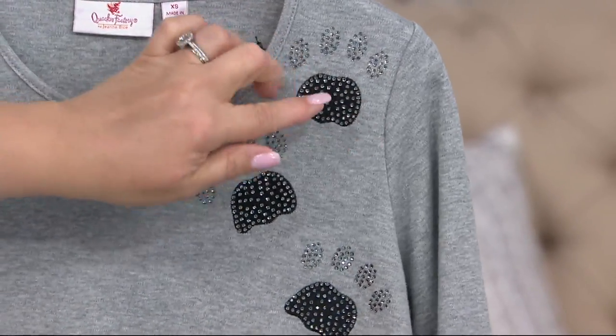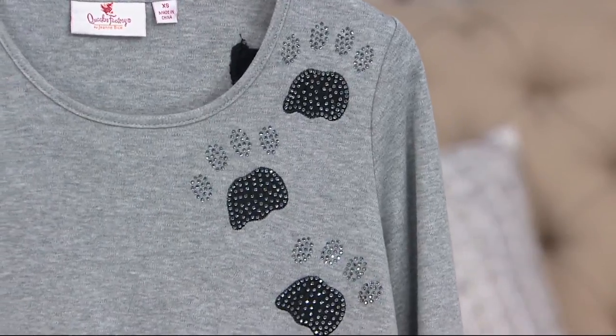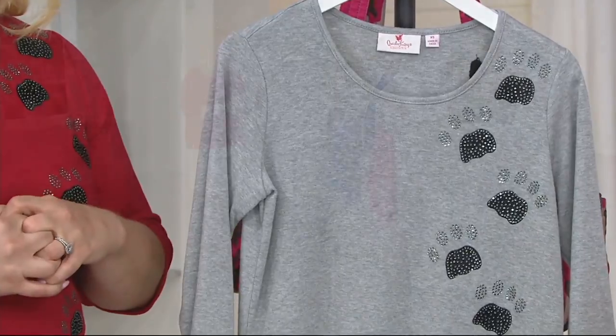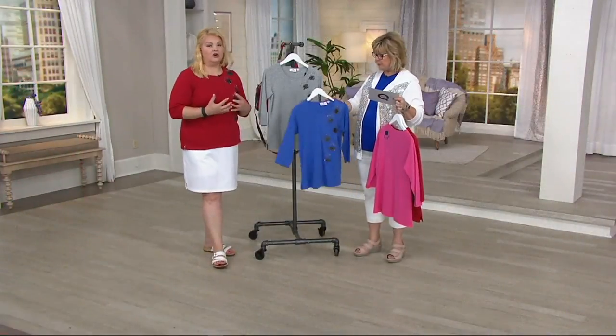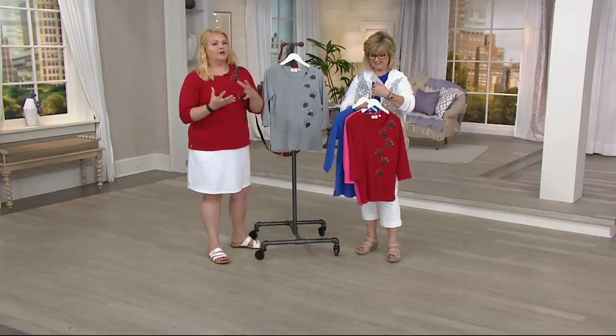This is embroidery and stones. Carolyn knows as much as I know — you ladies love your fur babies. They are fur babies. Lucy at our barbecue on Saturday had to go around to everybody and greet everybody.